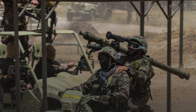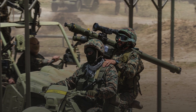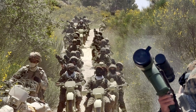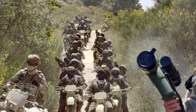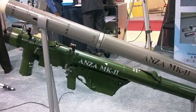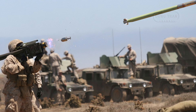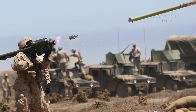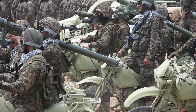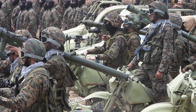By producing indigenous MANPADs, Iran reduces reliance on foreign suppliers and bolsters its ability to equip both its own forces and allied militias with effective air defense systems. These weapons serve as a crucial element in Iran's layered air defense network, complementing its more advanced radar-guided and long-range missile systems. In comparison to regional competitors, the Misagh series is roughly on par with Pakistan's Anza MK-2 and Anza MK-3 MANPADs, which are also based on Chinese designs. However, Iran's system remains technologically inferior to the latest Russian Igla-S and American FIM-92 Stinger missiles, which possess superior guidance systems, greater resistance to countermeasures, and longer effective ranges. Despite these limitations, the Misagh series provides Iran with a cost-effective and widely deployable solution for defending against low-altitude air threats.